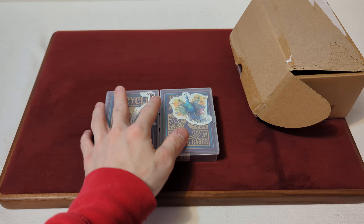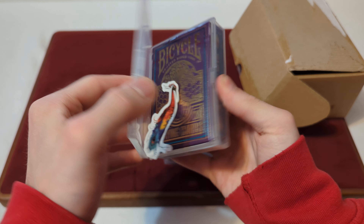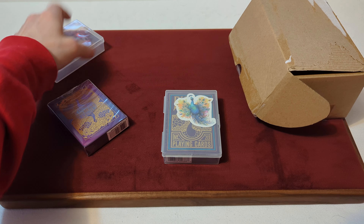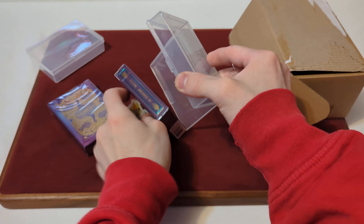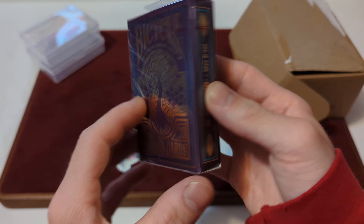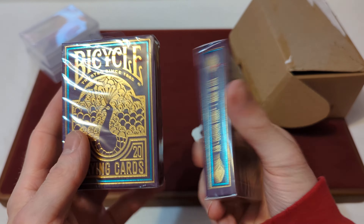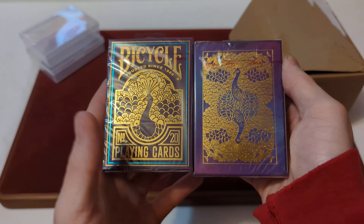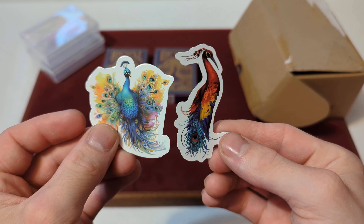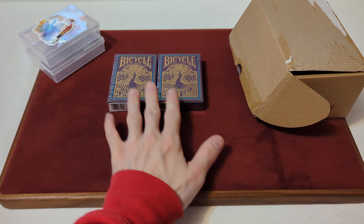The first deck — and as always, if you order any kind of standard deck, it comes in these hard cases. The deck that we got is the Bicycle Peacock playing cards. We've got two of those, with some nice gold foiling on the top box. And we also got two Peacock stickers. I always love getting little extra things like stickers.